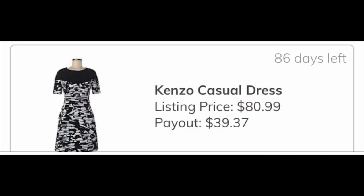The last item ThredUp Lux took was a Kenzo dress, and my earnings for this dress if it sells on ThredUp will be $39.37, which is a good return for what I spent on the dress.